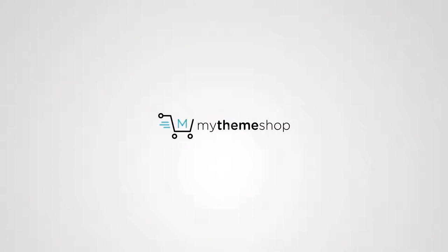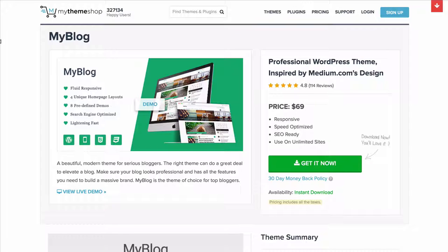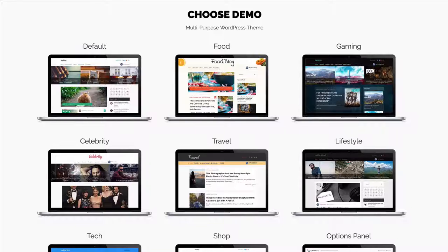My Blog is a professional WordPress theme inspired by the design on Medium.com. It's a beautiful modern theme for serious bloggers. You need to make sure your blog looks professional and has all the features you need to build your massive brand, and My Blog is the theme that can do that.